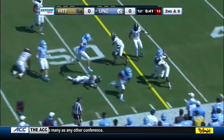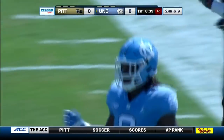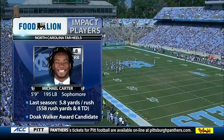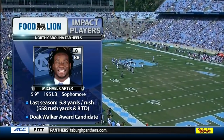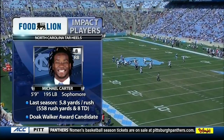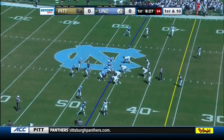Elliott hands off to Michael Carter, who's looking for midfield — he's got that and up near the marker as well. Ten yards on the play for Michael Carter, our Foodline Impact player for today. Michael Carter is back from injury, averaging 5.8 yards per carry. They are really excited to have him back because he is the game breaker — home run hitter with eight touchdowns in 2017.